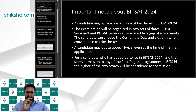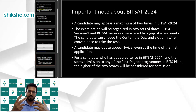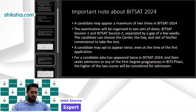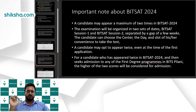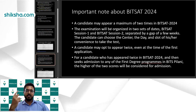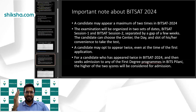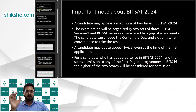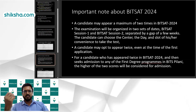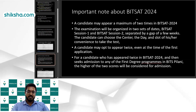The BITSAT exam is conducted in two phases — the first session is in May and the second session is in June. Each session has two shifts and two dates. Candidates can choose their center, slot, and city. Since BITSAT is conducted all over India, there are many centers available, so you can likely get a center in your own city without traveling.